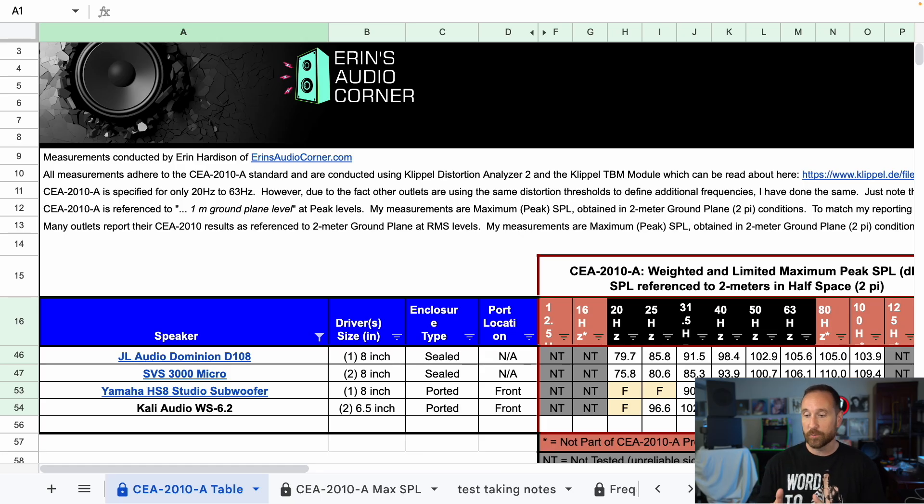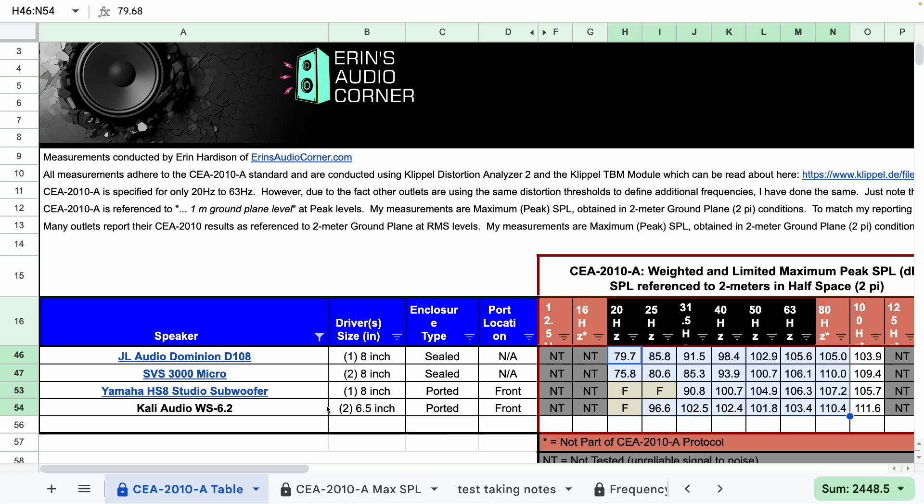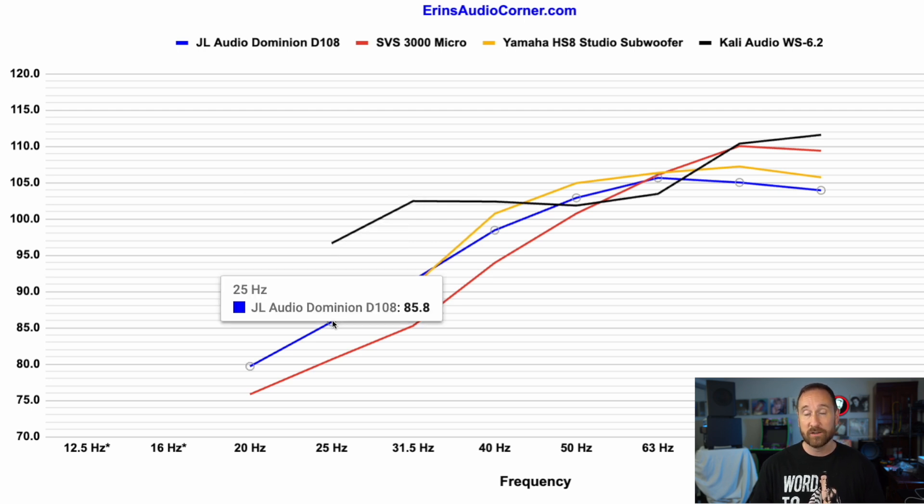I almost forgot to show the CEA results from these two subwoofers. I have a table with the results from that testing, including the Yamaha and Kali as well as two additional subwoofers for context: the JL Audio Dominion D108, which uses a single eight-inch subwoofer, and the SVS 3000 Micro, which uses two eight-inch subwoofers. Looking at the graphical form — JL is in blue, SVS is in red, Yamaha is in yellow, and Kali is in black — starting at 25 hertz, the Kali comes out swinging at about 97 decibels compared to the next closest at 86 decibels, which is the JL Audio Dominion D108. The Kali is 10 decibels above the second closest one at 25 hertz. The Yamaha doesn't have results that pass testing at 25 hertz.